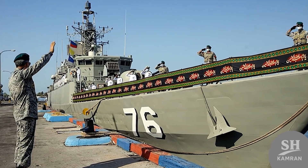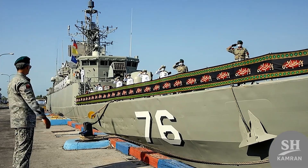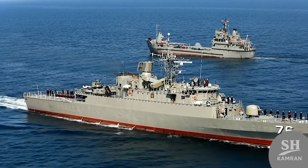Hey guys, ever wondered how Iran built a destroyer under heavy sanctions? Today we are diving deep into the Jamaron, a true game changer. We will uncover all the secrets, weapons, and operations of this steel piece.